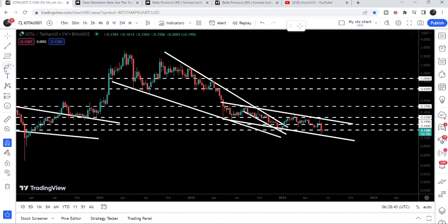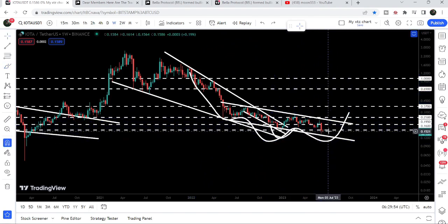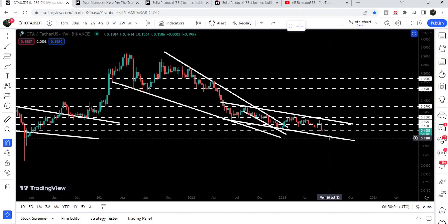Here there was a probability for an inverse head and shoulders pattern — you can see we formed the left shoulder and the head — but right now the price line has formed another low lower than the previous low of the head, therefore this inverse head and shoulders pattern formation is invalidated. However, it is still moving inside this bullish bias pattern, which is the down channel.